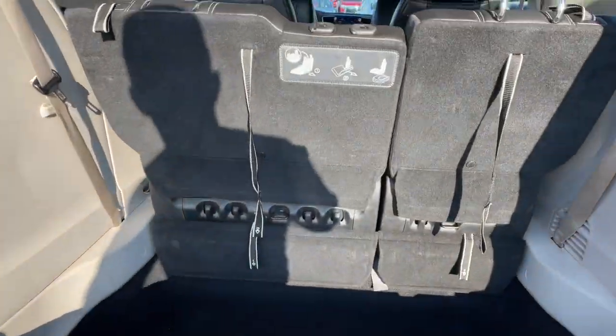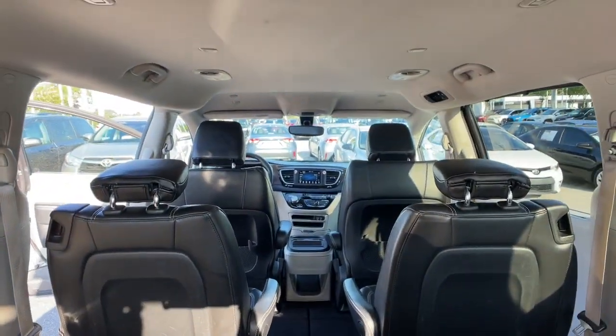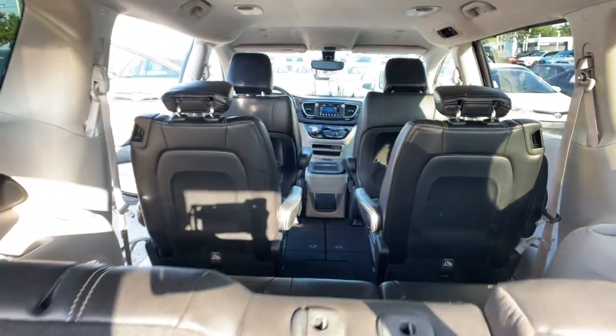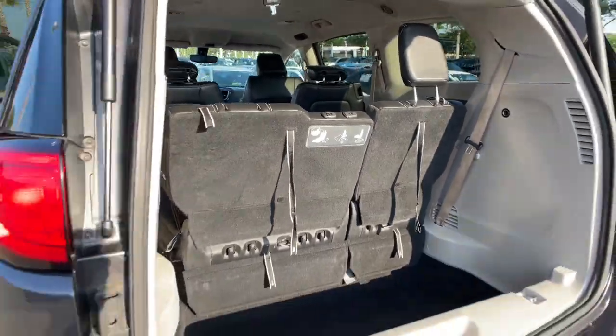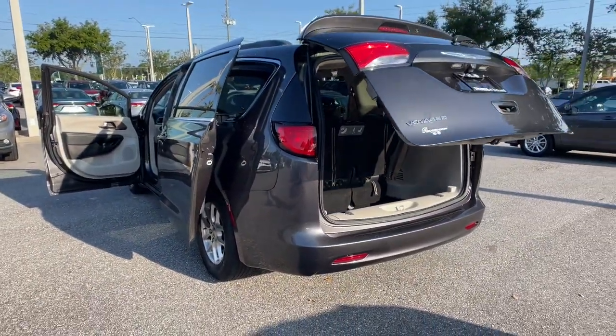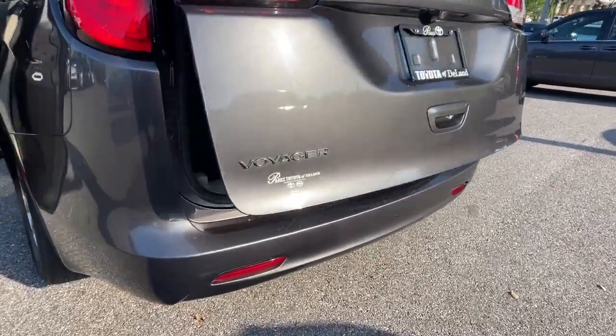These are just some of the great options this vehicle comes with: keyless entry, power liftgate, heated mirrors, remote engine start, keyless start, satellite radio, backup camera, V6 cylinder engine, aluminum wheels, and power driver seat.